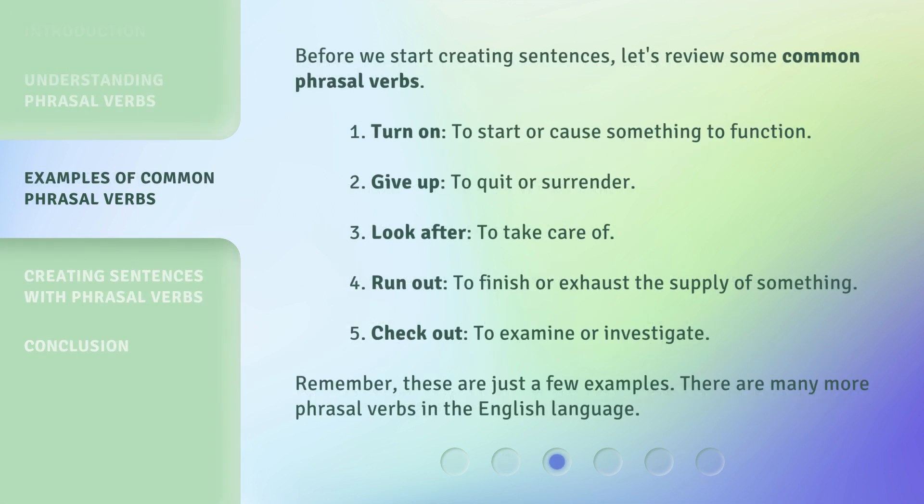Before we start creating sentences, let's review some common phrasal verbs. 1. Turn on — to start or cause something to function. 2. Give up — to quit or surrender. 3. Look after — to take care of. 4. Run out — to finish or exhaust the supply of something. 5. Check out — to examine or investigate. Remember, these are just a few examples. There are many more phrasal verbs in the English language.